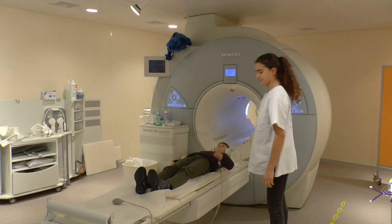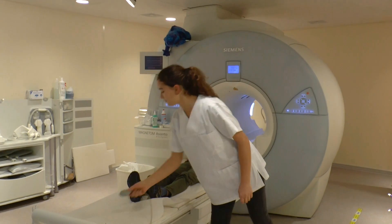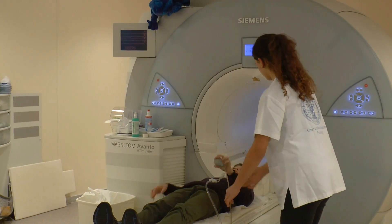Then you will lie down and get a panic switch. If you squeeze it, your parents and the doctor will know something is wrong and can help you.